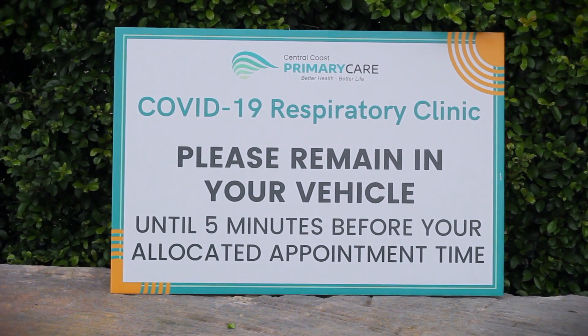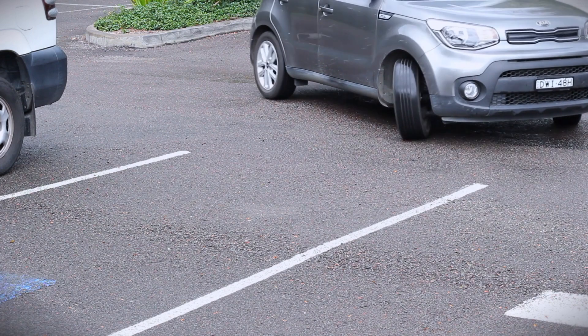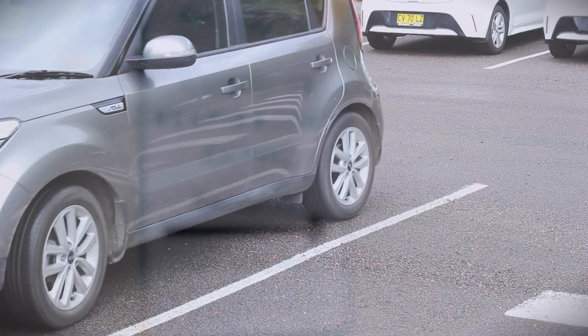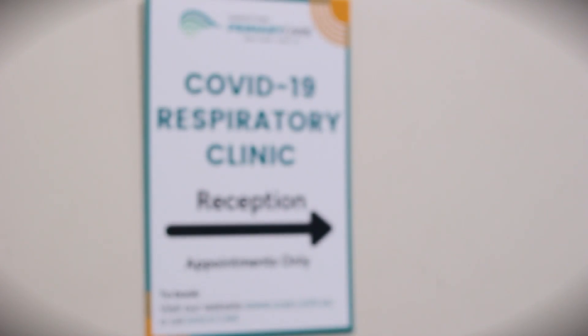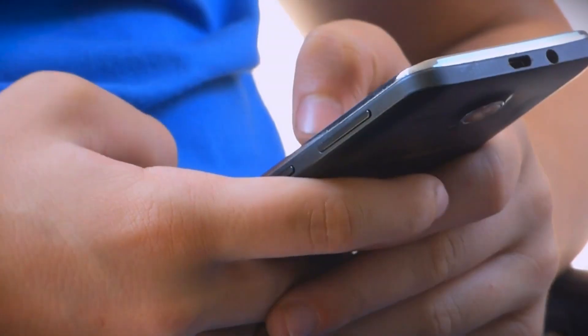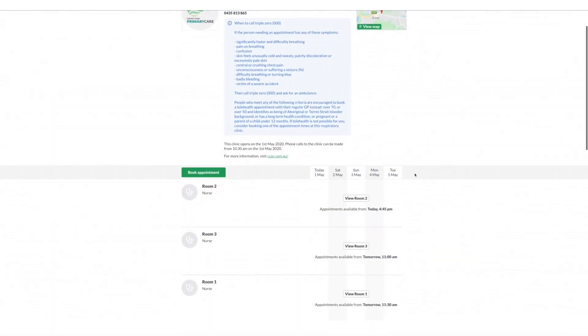Community members that attend our site that have not yet made an appointment will be prompted to call a mobile phone number. The mobile phone is based on site and our administration team will be able to help them book the appointment. They also can book online again via their phone.